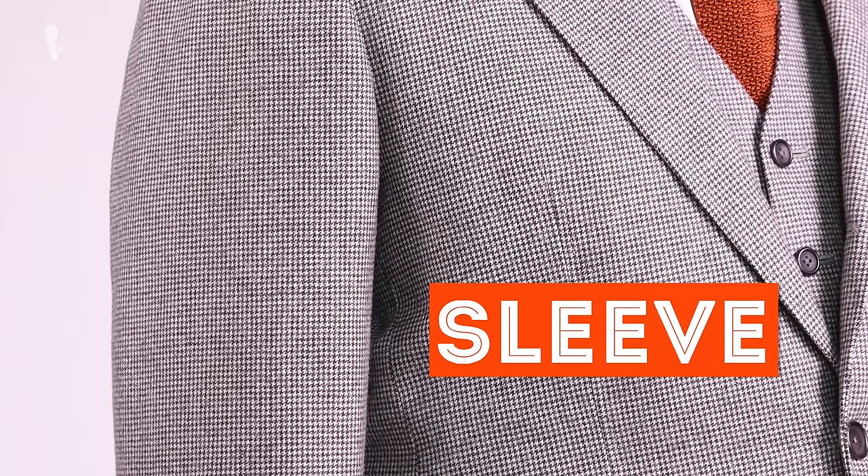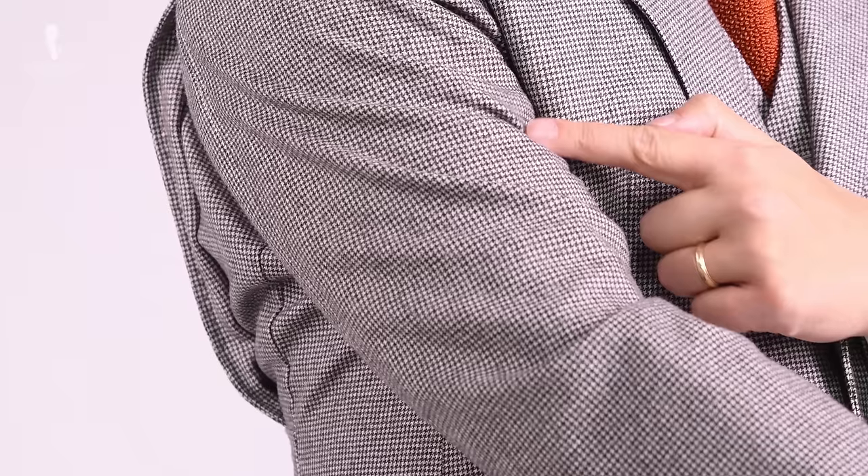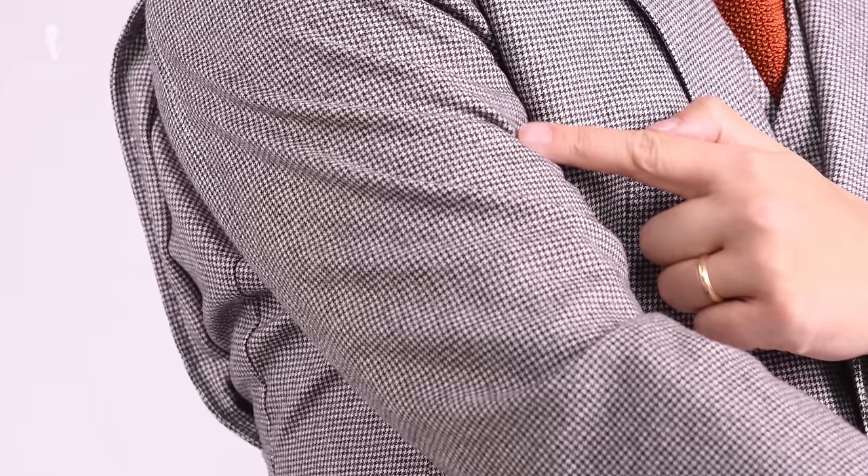Next up, let's talk about the sleeve. A sleeve should always hang very nicely without any wrinkles — if you see wrinkles, chances are the sleeve pitch is wrong, meaning the angle at which the sleeve was set in. That can be fixed by a skilled tailor. Sleeve length is often a subject of long discussions, and if you want to learn more, please check out our sleeve length guide video where I explain everything you need to know.